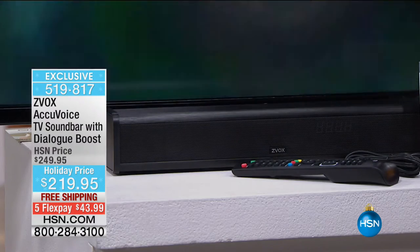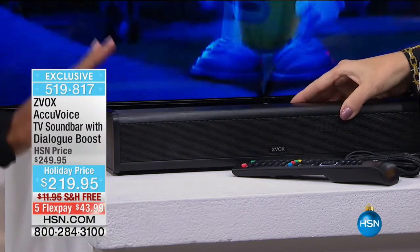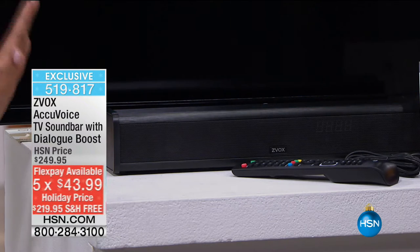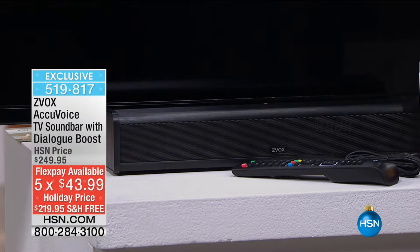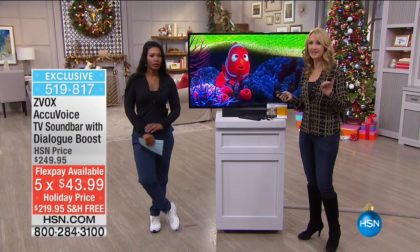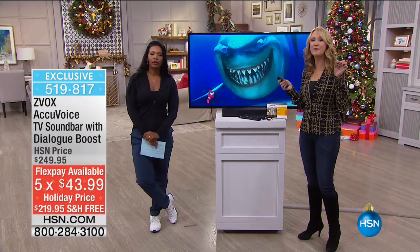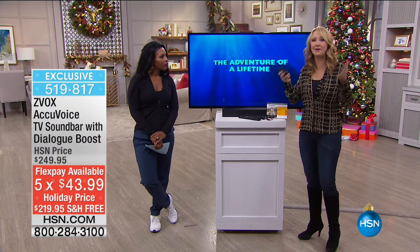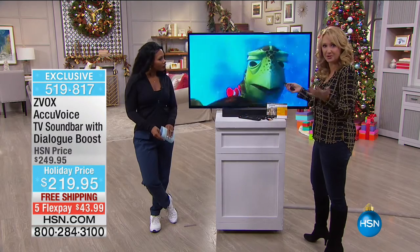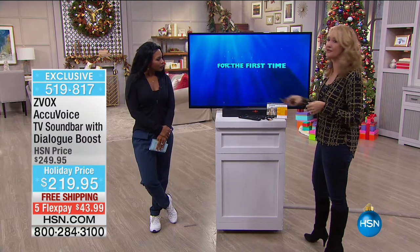We have fewer than 400 of these available, and that's it. This is the first time you're seeing it — it is a holiday price. We took $30 off the price, and free shipping. Yes, there are a lot of sound bars out there, but not with this hearing aid technology. The engineers behind this have taken painstaking care to make sure you're going to be able to hear. It lifts up and isolates those voices so you can hear everything better.